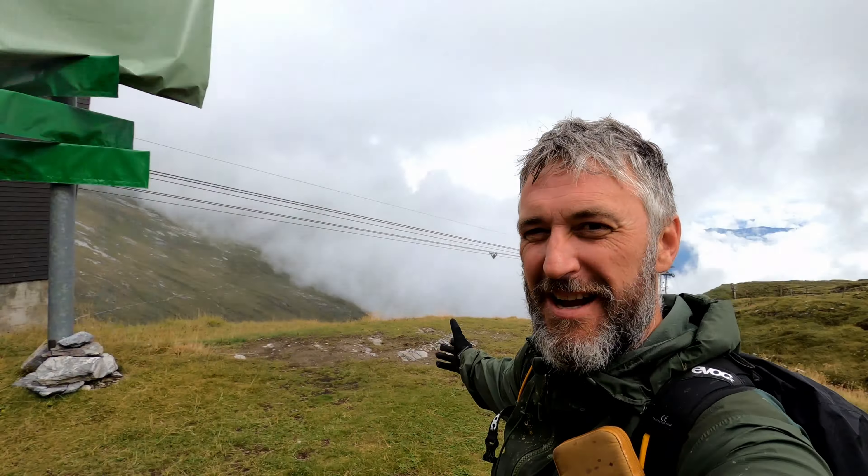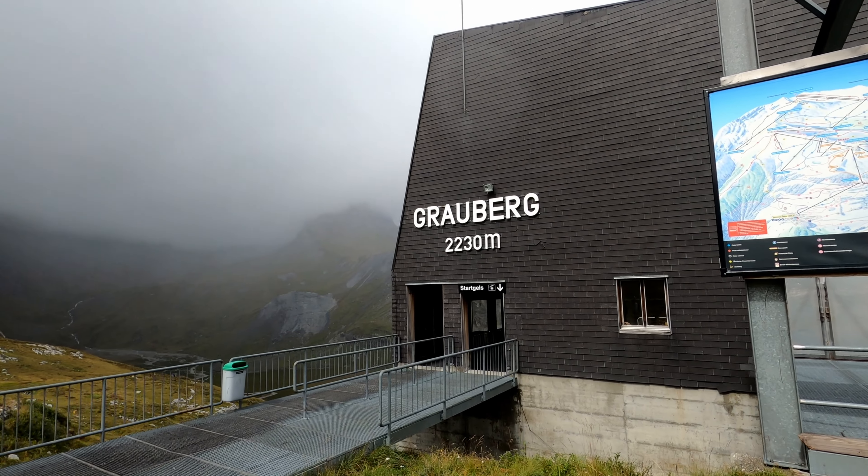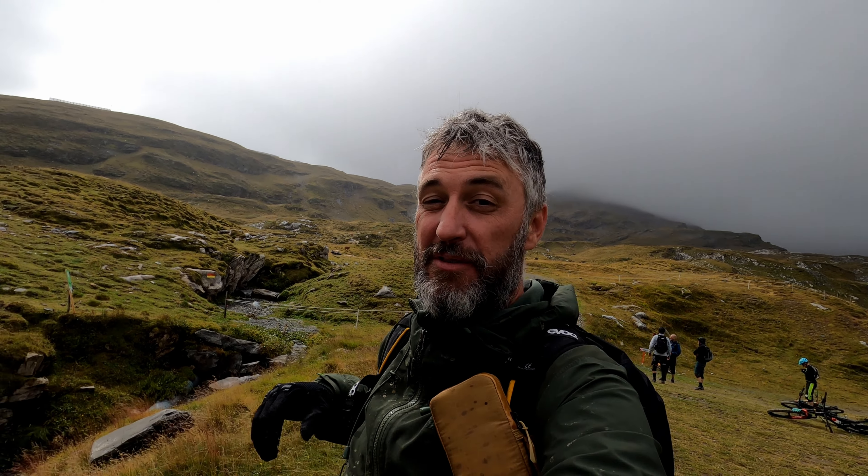Hello everyone and welcome to Trail Tracker. Today we're in Flims at the top of the Graubberg lift and we're going to check out a brand new trail. It just opened yesterday. It's called the Senjas Trail. Let's see what it's all about.